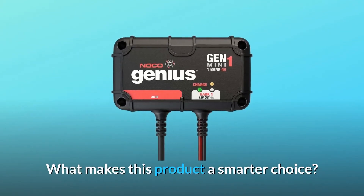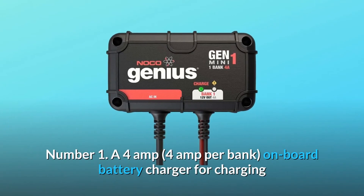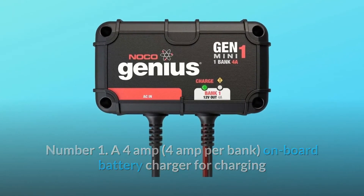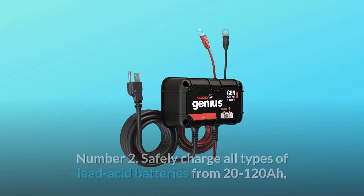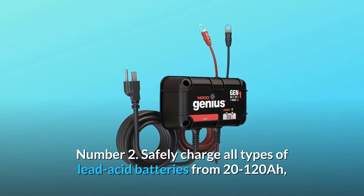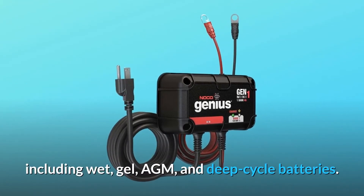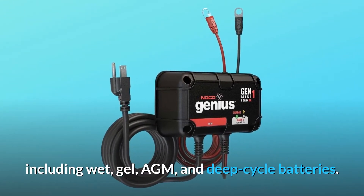What makes this product a smarter choice? Number 1: a 4-amp, 4-amp-per-bank onboard battery charger for charging and maintaining one 12-volt battery. Number 2: safely charge all types of lead-acid batteries from 20 to 120 AH, including wet, gel, AGM, and deep-cycle batteries.